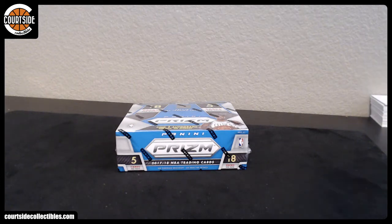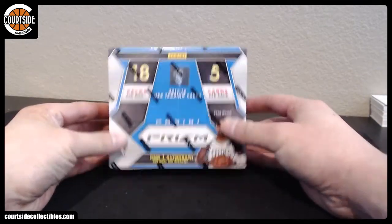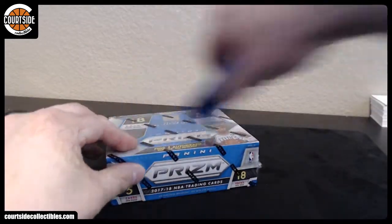Alright, we're going to go ahead and bust this 2017-18 Prism Fast Break for John B., a UNC collector. Good luck, John.